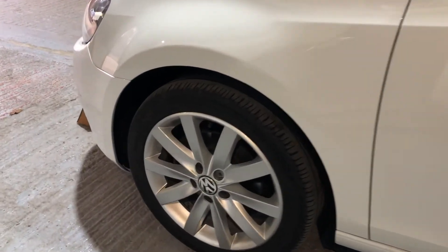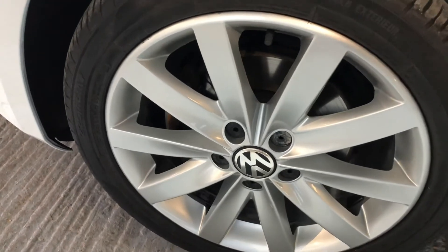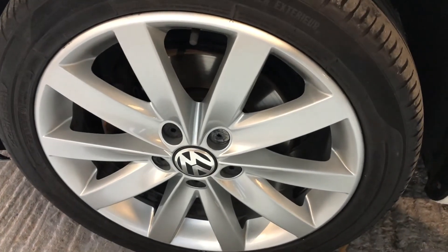Let's look at this wheel. This would be the wheel that, if it went up and down the kerb, would be damaged. Again, it's in excellent condition.